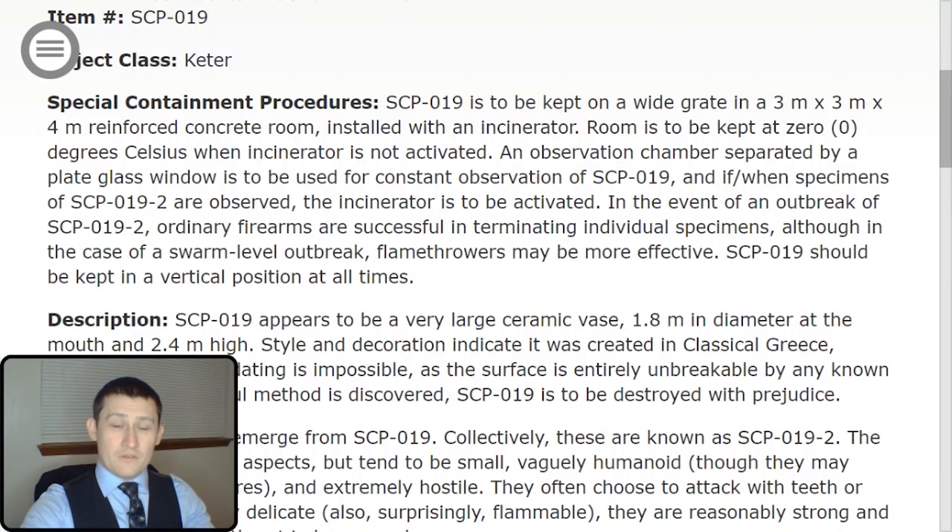Item number SCP-019, Object Class Keter. Special Containment Procedures. SCP-019 is to be kept in a wide grate in a 3m x 3m x 4m reinforced concrete room, installed with an incinerator.